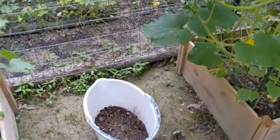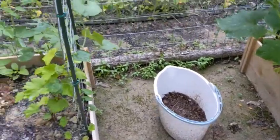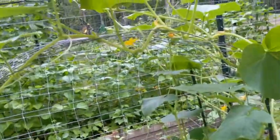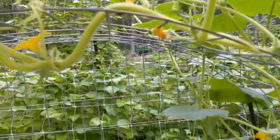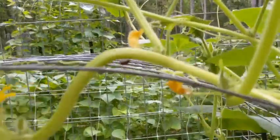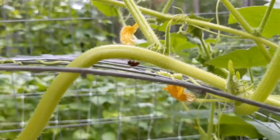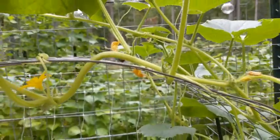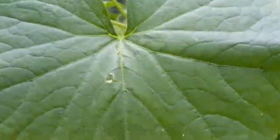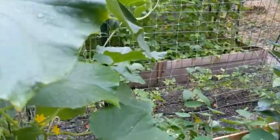Chris said he thinks these are snake eggs, so I'm like great, my worst fear. And I have — oh look — a little ladybug here eating some bugs off of the cucumber plant. It's got some damage. I'm just out here looking for pests.